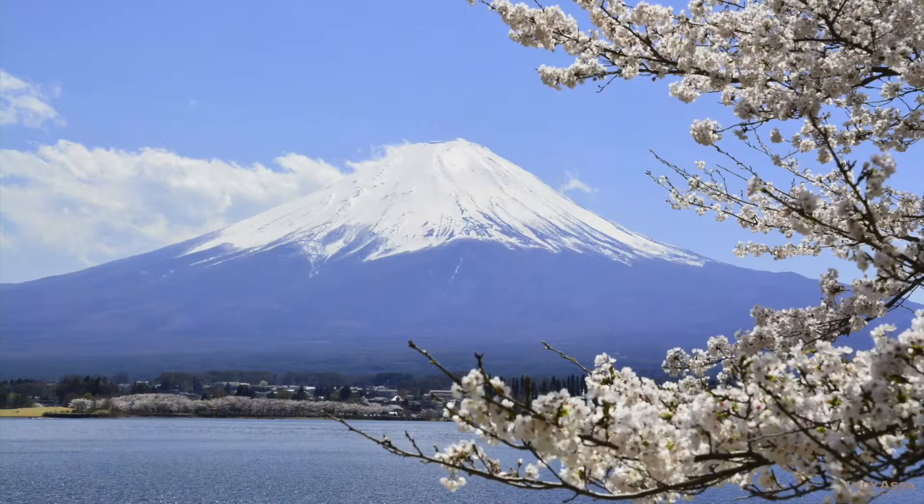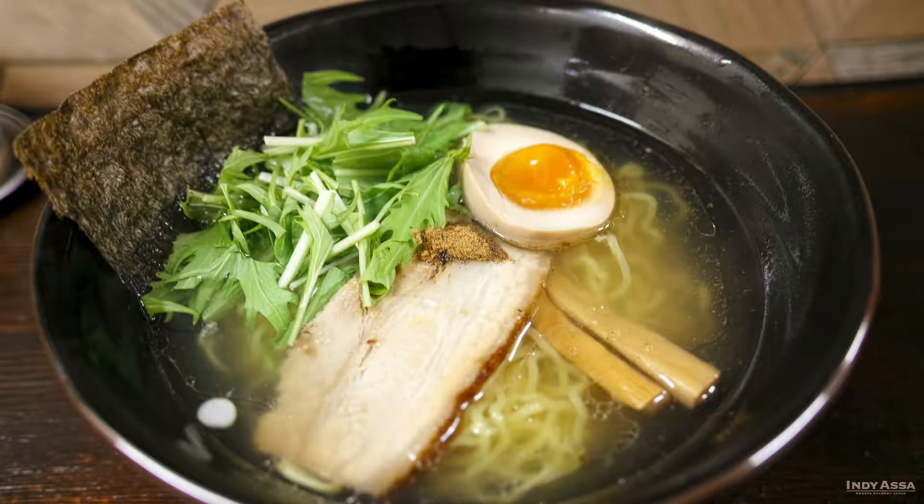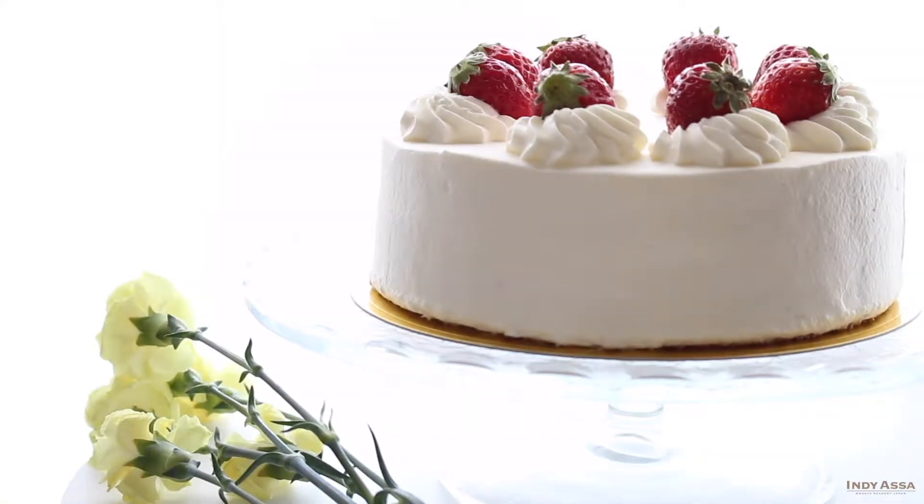Welcome to Indie Assa Japan. What comes to mind when you think of Japanese food? Sushi, tempura, ramen. But how about Japanese sweets?